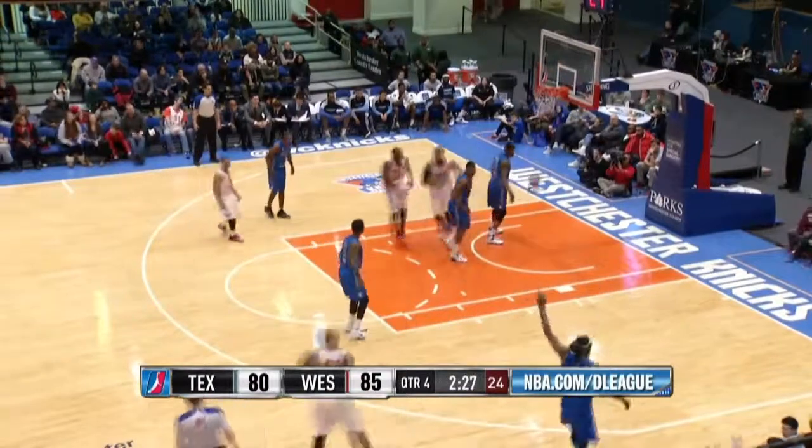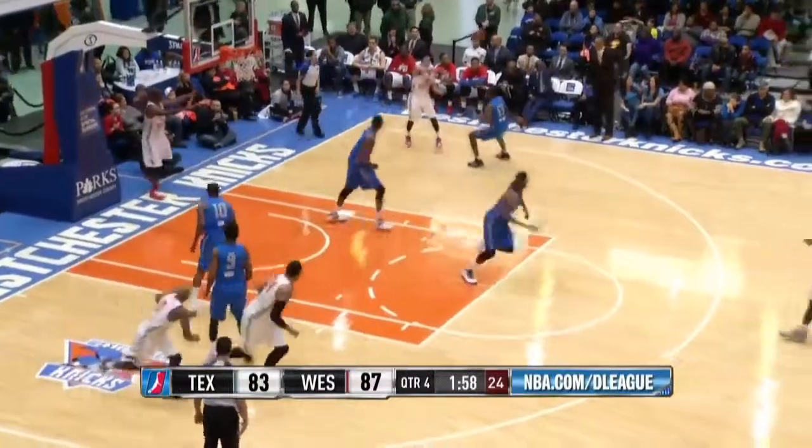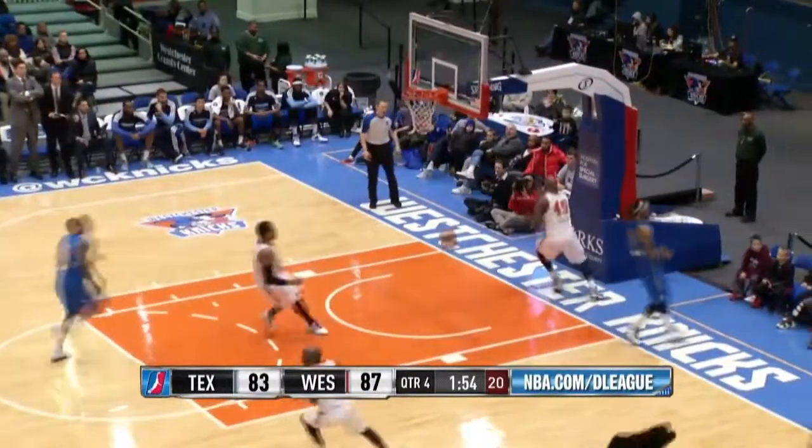Jackson from the right side bangs down a long two and banks it in. Up ahead, Jackson on the leak out dunks it in with two.